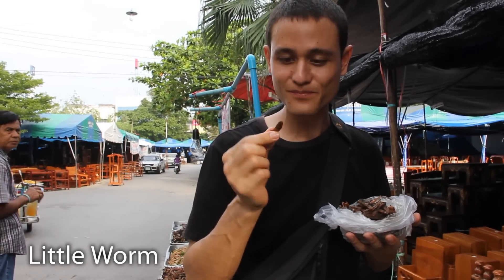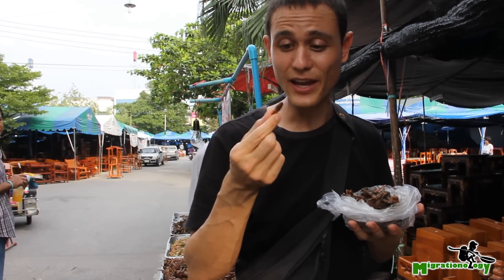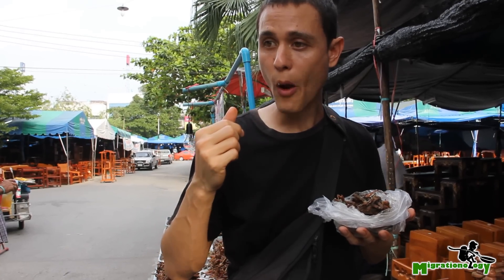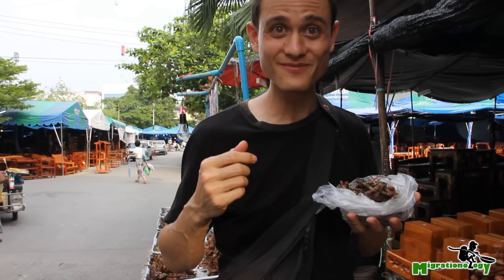We've got two kinds of worms. This one is just like a centimeter in length, and oh my god. It has a little bit of a peanut-y flavor, almost nutty. That's excellent.